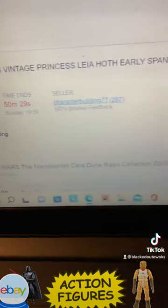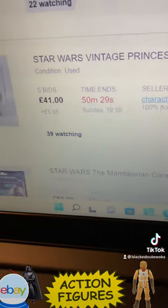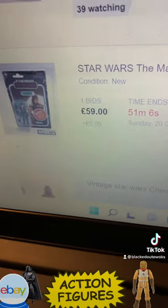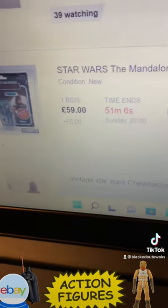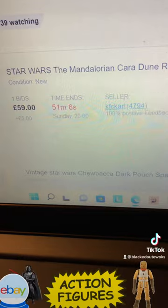Leia Hoff — she's an early Spanish POC figure at 41 quid. Then there's Retro Cara Dune from the Mandalorian Retro Collection, graded 90 as well, at 59 quid.